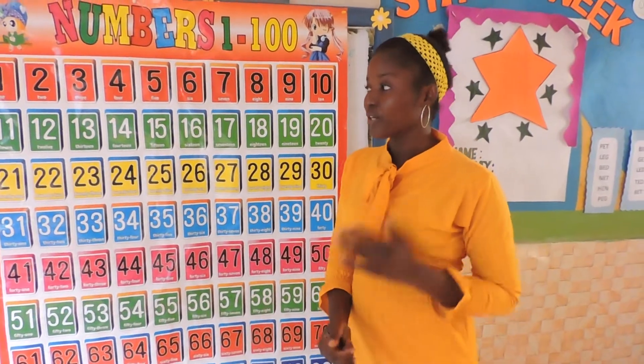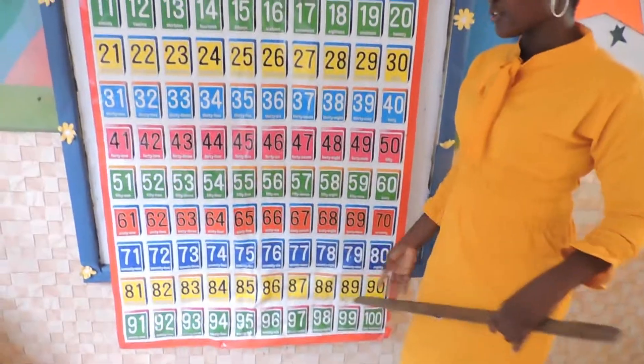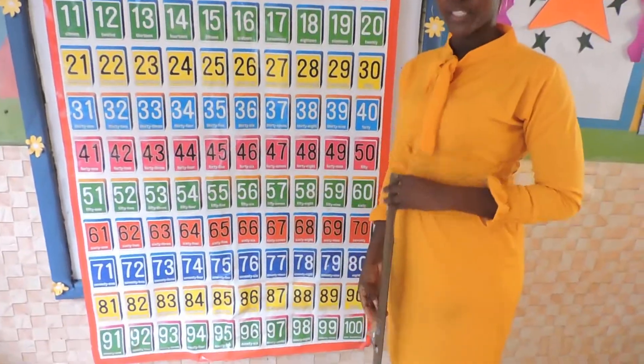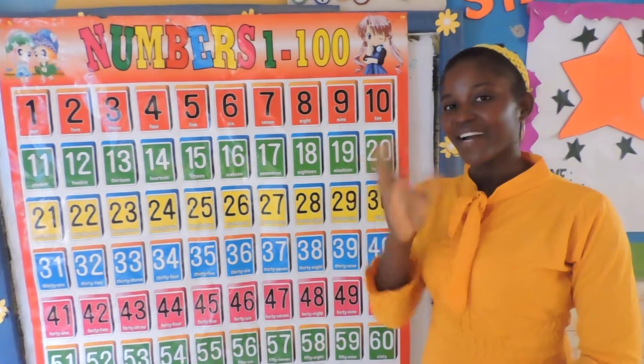Now your activities for today: you are to count and write zero to 100. Just count as you write from zero to 100. Bye bye!